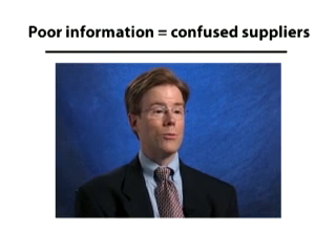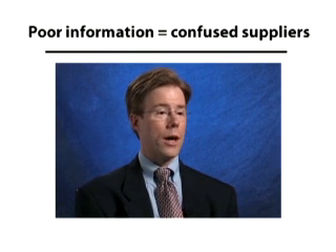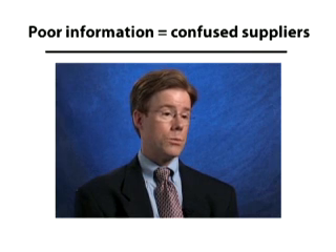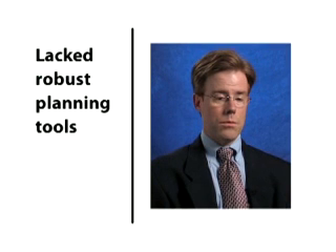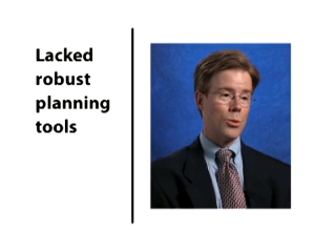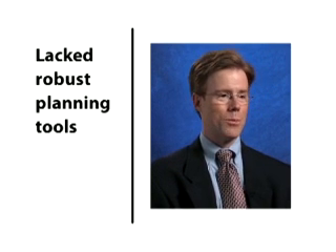We had relatively confused suppliers. We didn't have a good, accurate demand forecast. We didn't have accurate forward visibility, and therefore problems would hit us in the face and we didn't have any options for what to do with them. Further, we didn't have the planning tools that we needed. Most of our planning tools were the usual array of Access databases and Excel spreadsheets that lots of companies use.